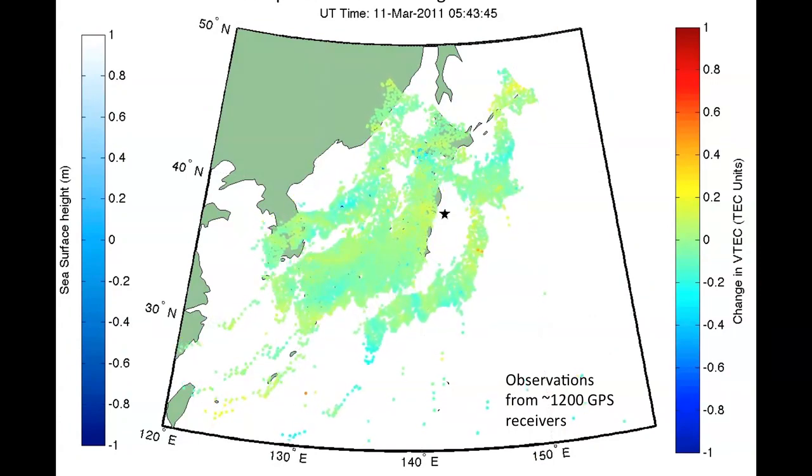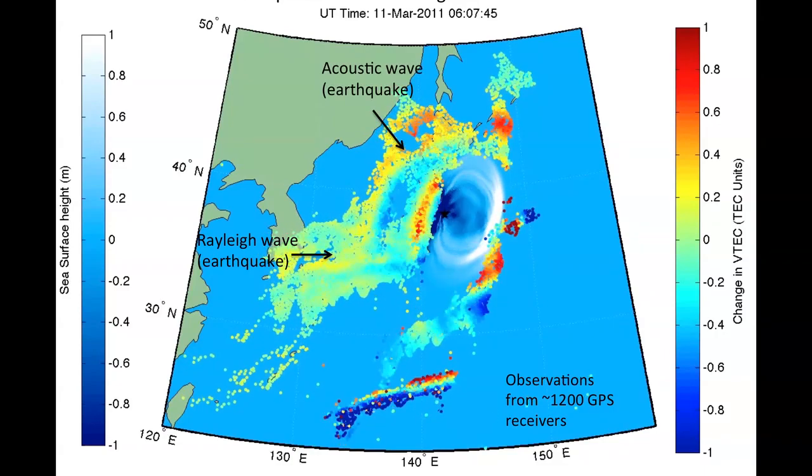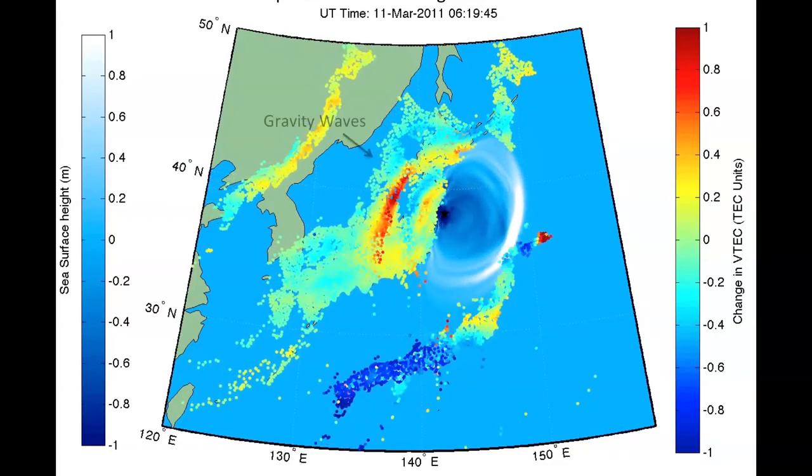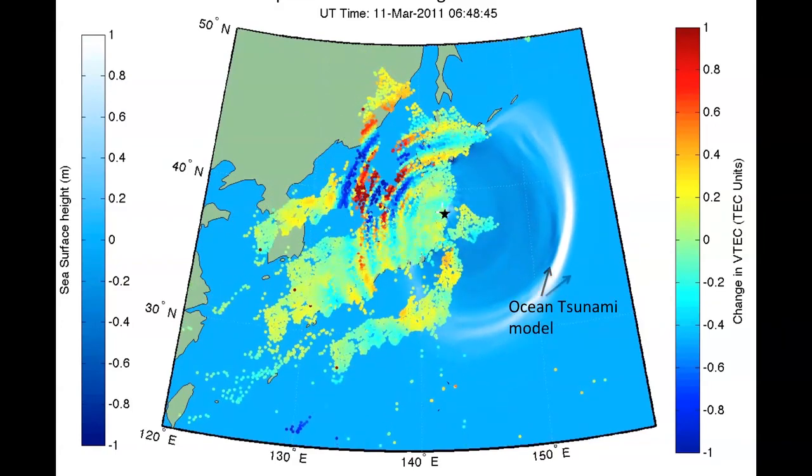Immediately after the earthquake, you can see two waves moving out toward the left on the west in this map: a relay wave and an acoustic wave moving away from the epicenter. You can also see slower moving gravity waves, also caused by the earthquake and the tsunami.